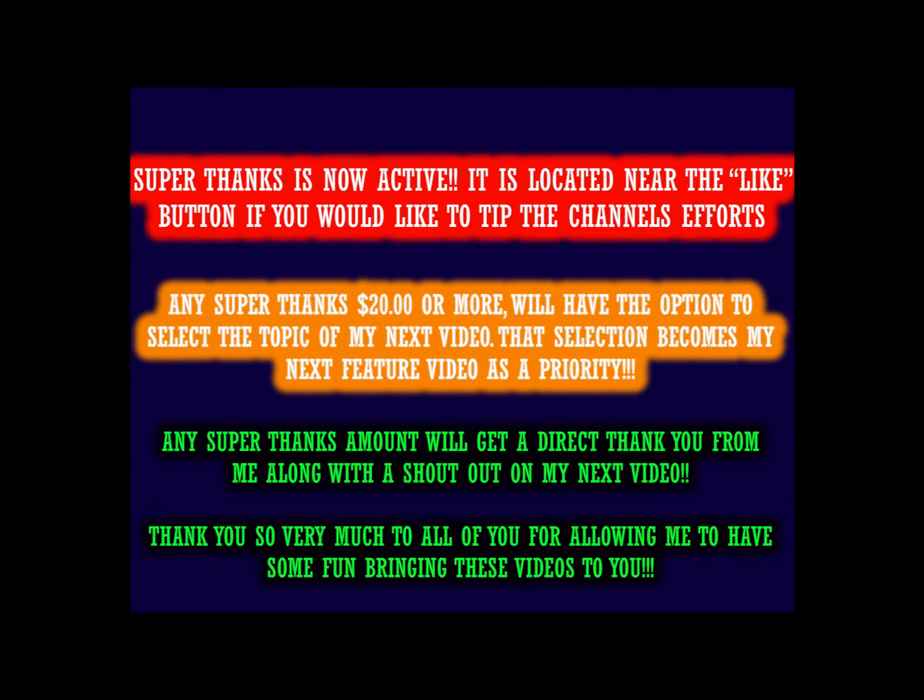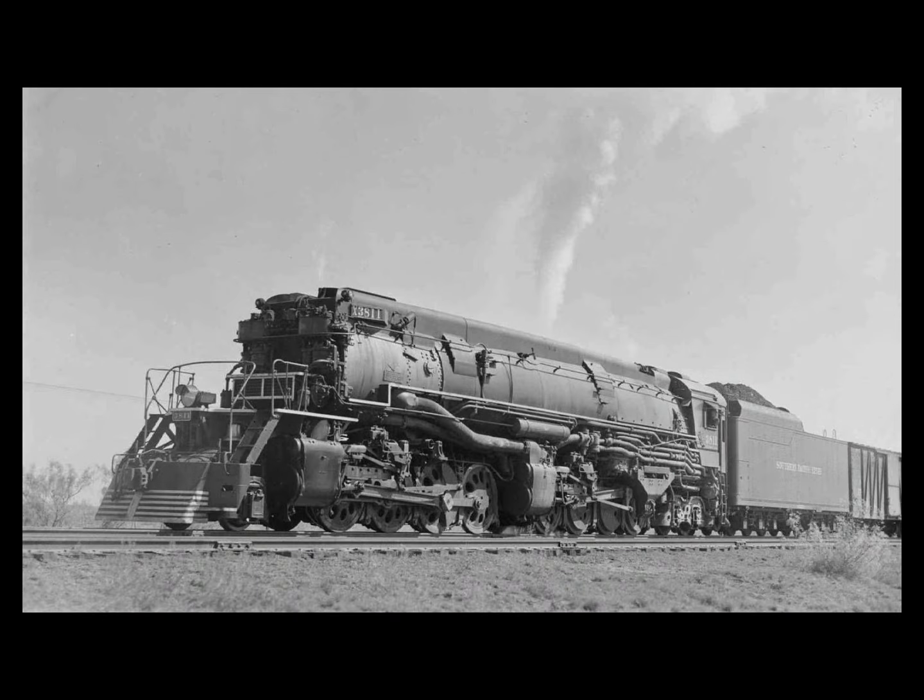Hello valued viewers, I hope you're all doing very well. This video tells us about the Southern Pacific AC9 Yellowstones. Enjoying looking for something bigger, stronger, and faster, the American Locomotive Company added extra trailing wheels to carry the extra weight of a larger firebox, thus turning a 2-8-8-2 locomotive into a 2-8-8-4.